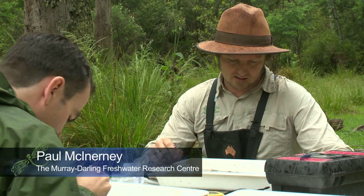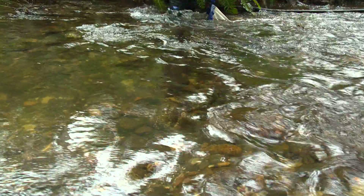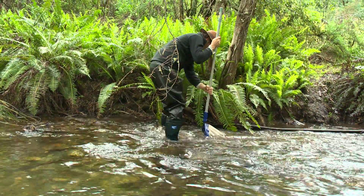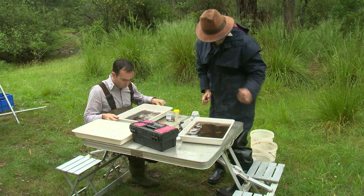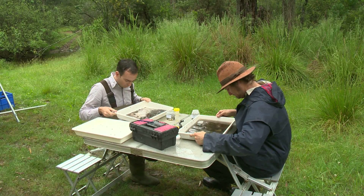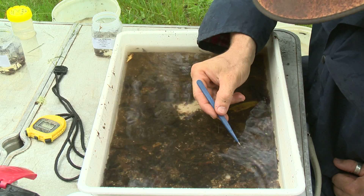What we're trying to do is turn the boulders over because many of the animals we're after live on the underside of the boulders and down in the substrate, as well as across the top of the boulders. By kicking them and disturbing them, they're displaced and then go into the net. After we take those samples, we put them into a sorting tray and we pick them live out of that for about half an hour to an hour, pulling the bugs out live, then preserve them and take them back to the lab.